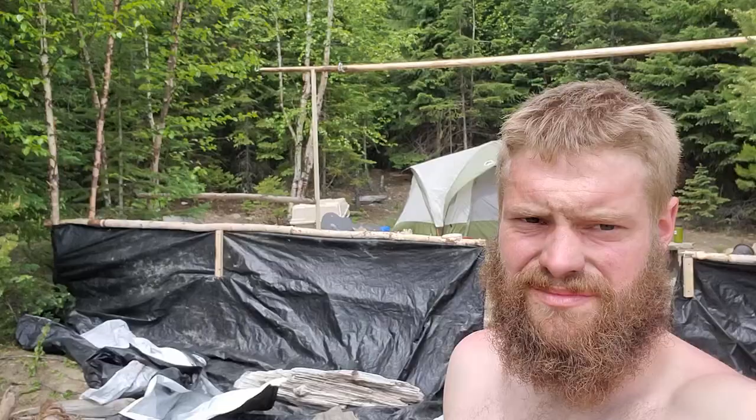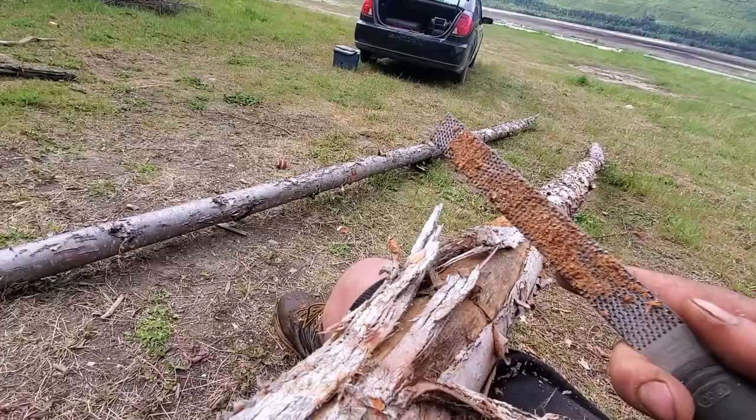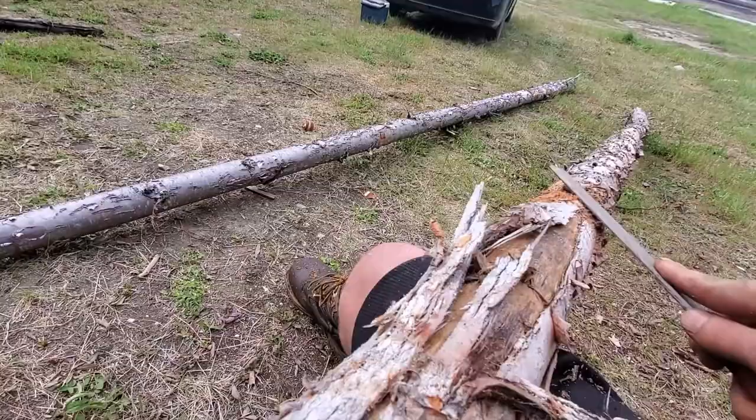It gets pretty windy here, so we decided to put up some windbreaks — looking good. Next step is camouflage. This tool is called a rasp, and I use it to get rid of all the bumps so the logs don't rip my tarps.